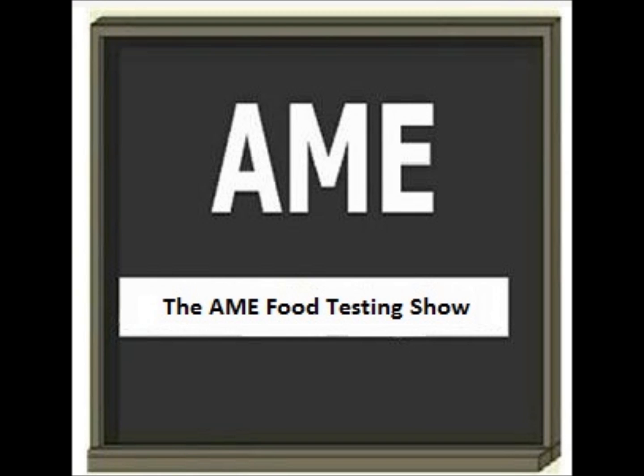Welcome to the AME Food Testing Show. Today's topic: Cold Plasma as a Food-Borne Pathogen Kill Step.